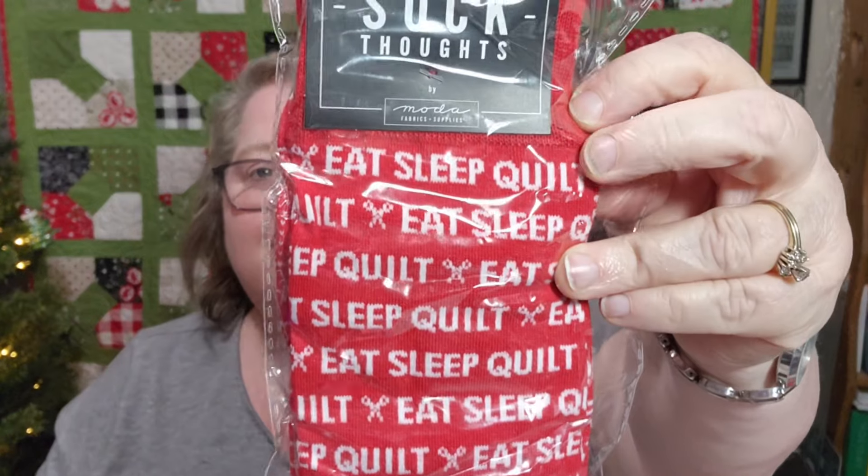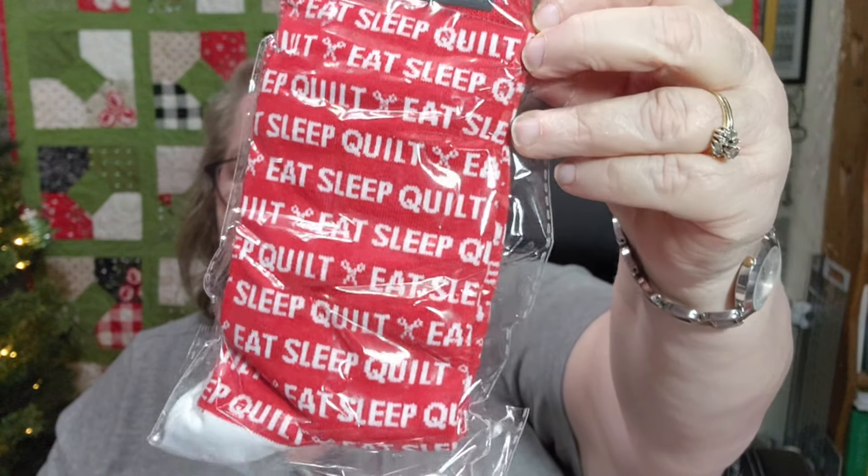Okay, day nine — let's find day nine. Here is our gift nine — got some beautiful paper in there. Oh my goodness, who does not need 'Eat, Sleep, Quilt' — nope, 'Eat, Sleep, and Quilt' — these are socks by Moda! These are so fun. I love Christmas socks — in our family we always put socks in the stockings. And we also got dark and white chocolate peppermint bark! A little sweet treat, something to warm our feet, and fill our bellies.